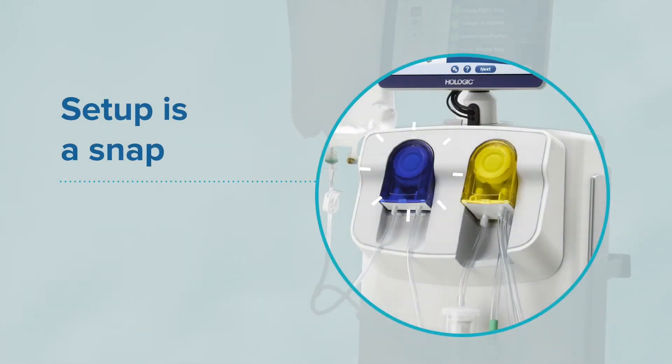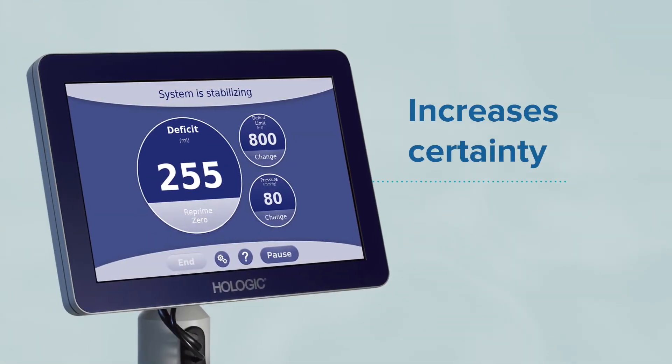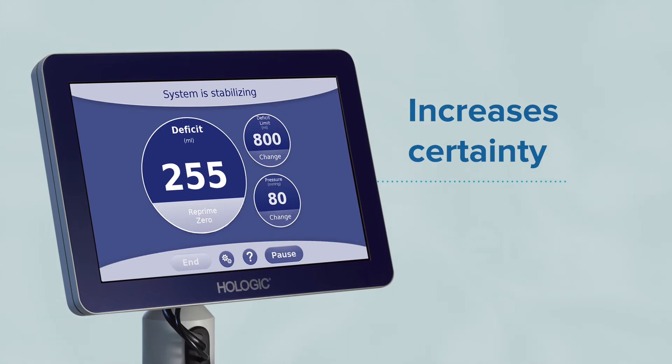It makes setup a snap with flow pack cartridges that reduce the amount of tubing connections. And it increases certainty with precise fluid deficit monitoring.